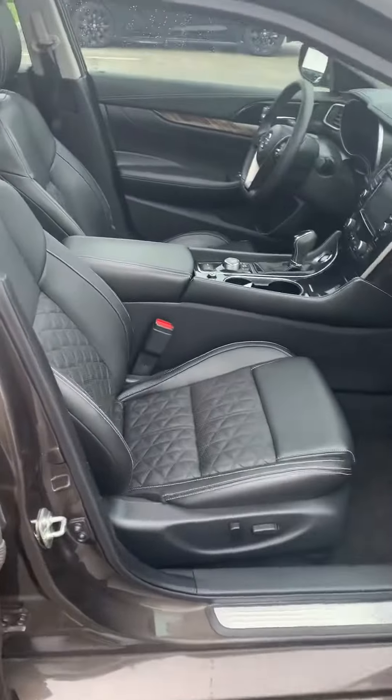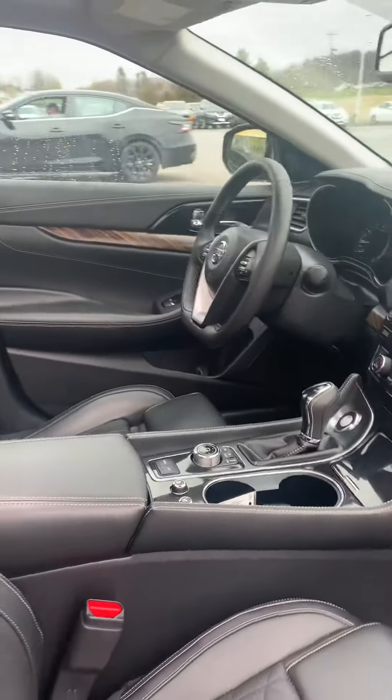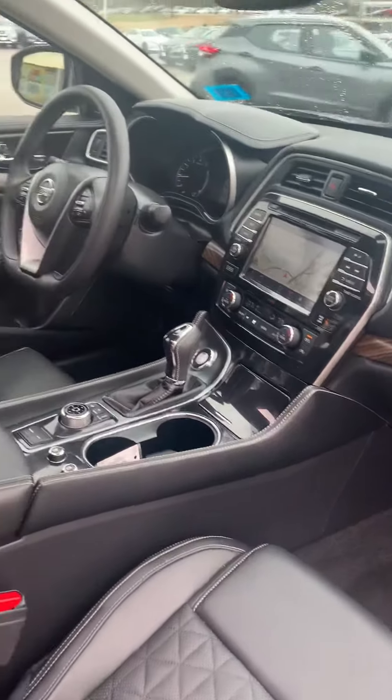Look at the inside of the vehicle — black leather, been completely all refurnished, reconditioned, beautiful inside and out. Navigation, wood grain, heated seats, air conditioned seats.